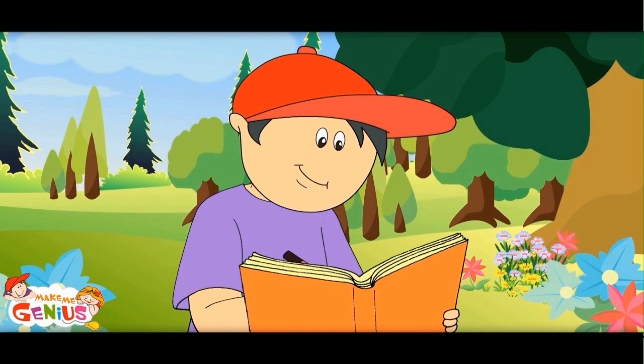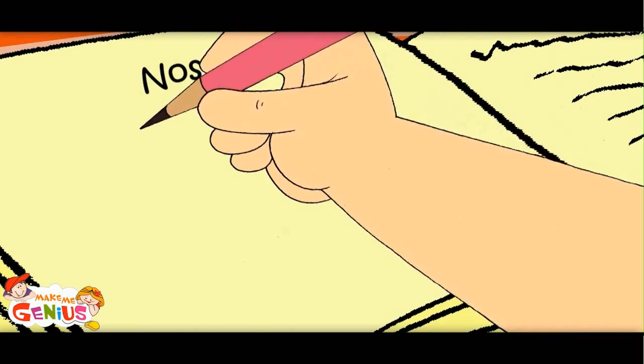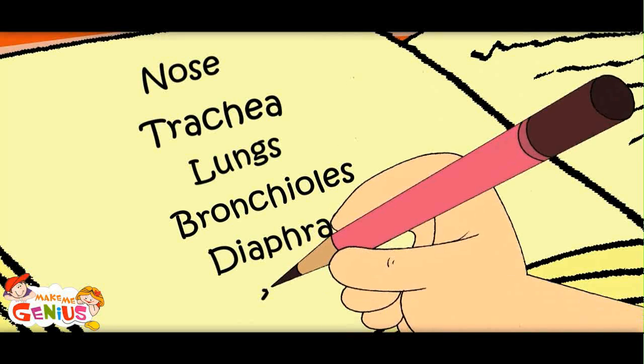Let me note it down: nose, trachea, lungs, bronchioles, diaphragm, and alveoli.